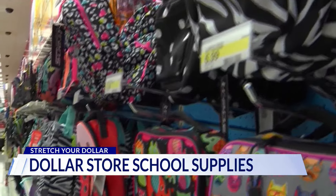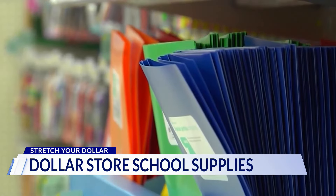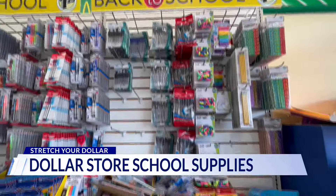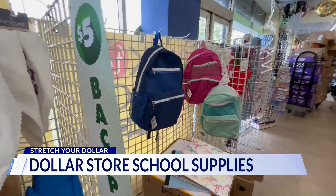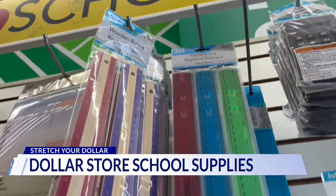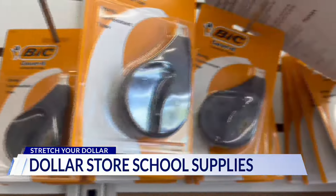Households are expected to spend $875 for back-to-school supplies, including tech and clothes — that's $206 more than 10 years ago, according to the National Retail Federation. Back at the dollar store, take Dollar Tree: notice the shelves advertising classroom supplies, five-dollar backpacks in generic colors and specialized designs.